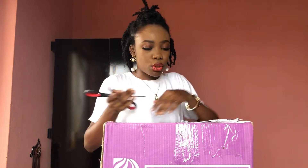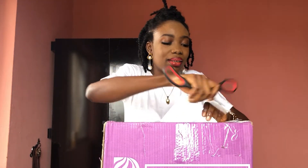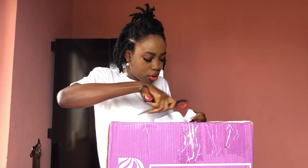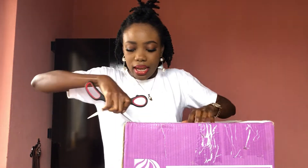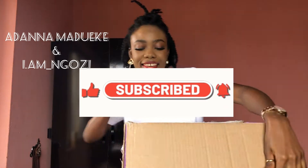Today we are unboxing this darling package. I bought this — I ordered it last week on the 21st of September and it came on the 29th, that's the day before yesterday, so I'm just unboxing it today. I got this with giveaway money I got from Adana and Iamngozi — I'm going to put their names up so you can see.